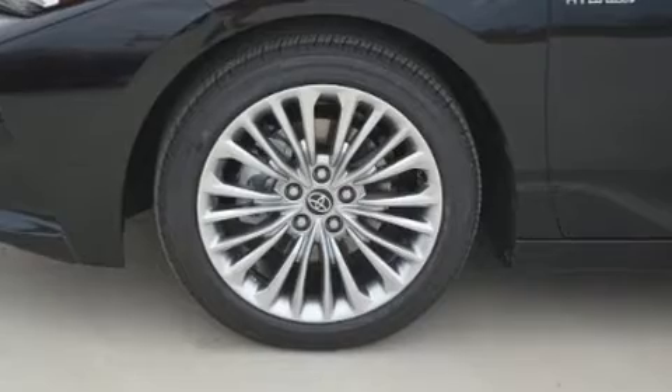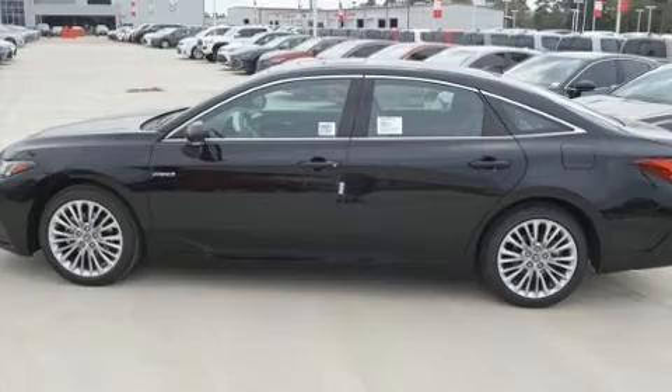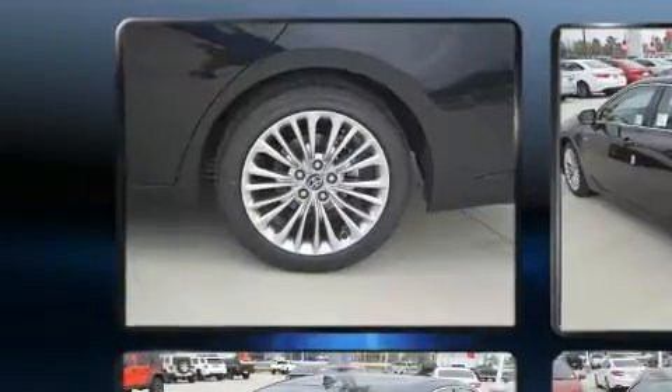A wealth of standard features means that you no longer have to sacrifice, such as cruise control, a blind spot monitoring system, power moonroof, and power windows.